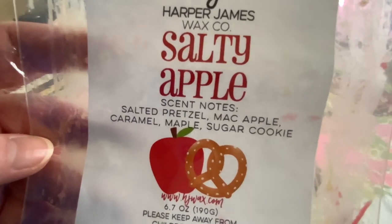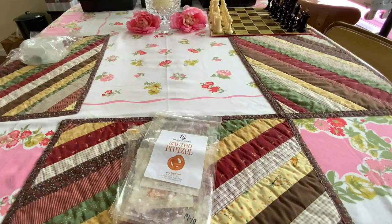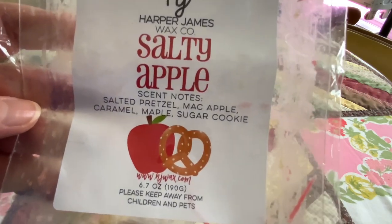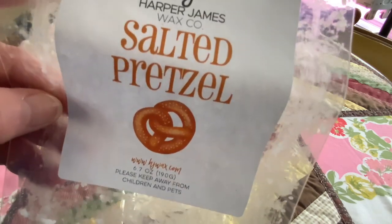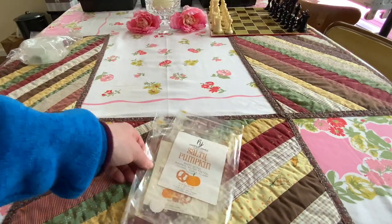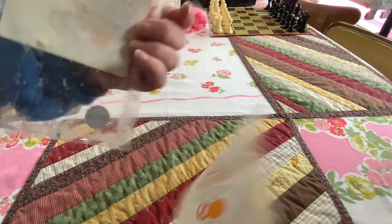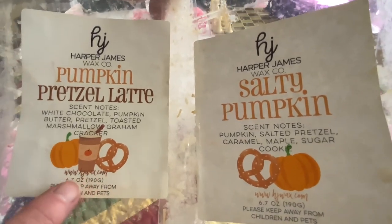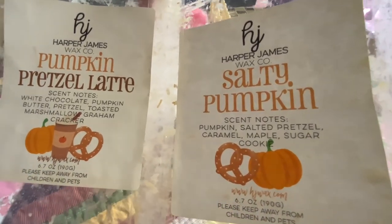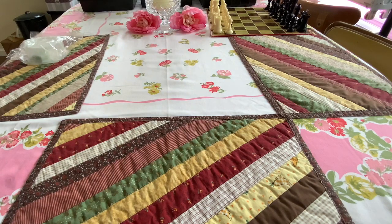Salty Apple — another one of mom's favorites. The Salted Pretzel, and the mac apple caramel maple sugar cookie — Mary does the best salty caramel scents ever. This apple has a little perfume apple to it. Salted Pretzel — we love this one. Salted Pretzel and Stay Salty are from last fall, dated August 2022. I just warmed the last of it and it was so good. I put this one in and was blown away, then put this one in the next day and was blown away. I can't wait for these to come back when fall arrives. We're fall scent people.